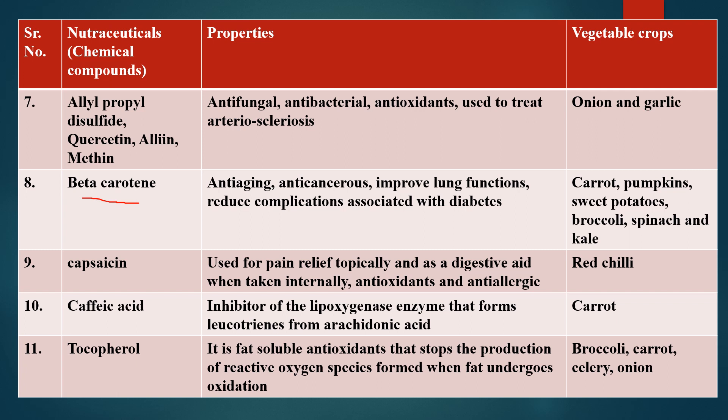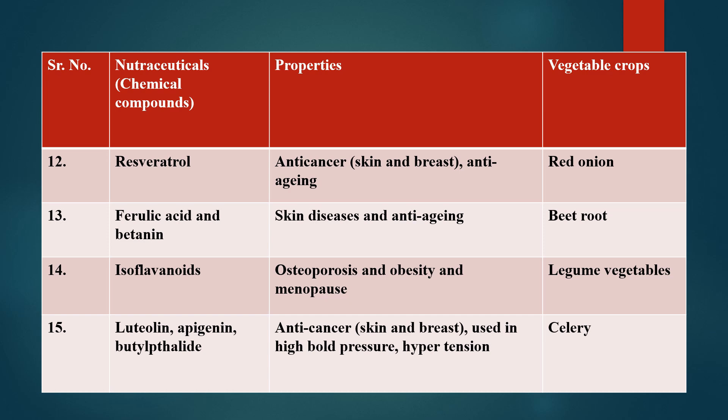Tocopherol is found in broccoli, carrot, celery, and onion. It reduces reactive oxygen species and inhibits the formation of oxidants. Resveratrol has anti-cancer properties. These compounds are also found in records related to osteoporosis and other conditions. Butylen and epigenin are important for hypertension and anticancer activity.